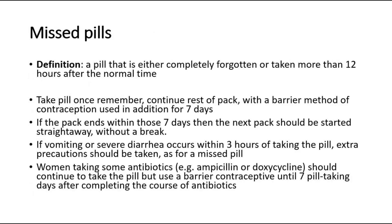One thing we have to take note of is if the patient missed their pills. A missed pill is defined as the pill being completely forgotten or the pill being taken more than 12 hours after the normal time. The management for missed pills is to take the pill once remembered, continue the rest of the pack, and also add a barrier method of contraception such as a condom for 7 days. If the pack ends within those 7 days, then the next pack should be started straight away without a break.